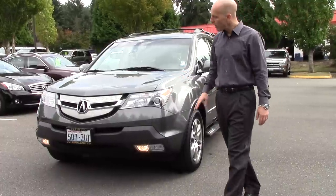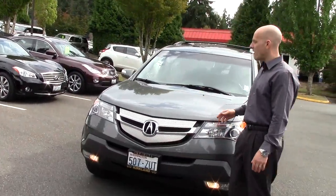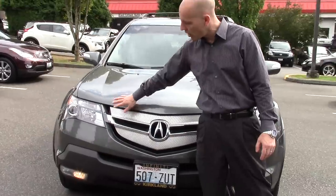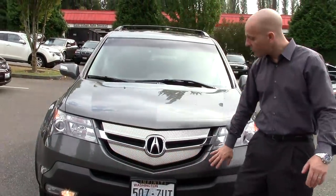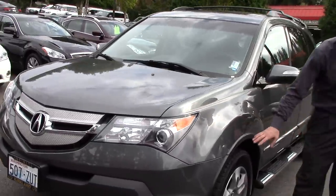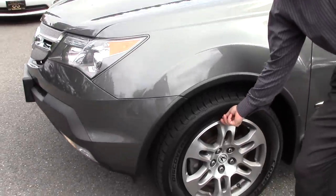Taking a look at the front — a lot of times these all-wheel drive or four-wheel drive vehicles go up and down the pass quite a lot, very popular with ski families. And so you'll see tons and tons of rock chips all along the front, but not the case at all in this particular MDX. Everything looks all nice and original. The wheels and tires are all perfect — in fact the tires look like they're brand new. They still have their porcupine quills there.